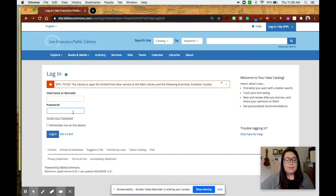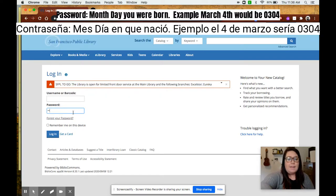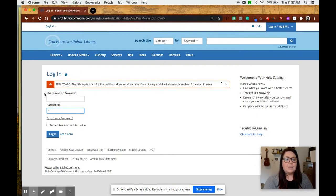The password is the month that you were born. If that month is a one-digit number, it's zero-five, zero-six, or zero-one. And then the day of the month that you were born — if it's a single digit, it's zero-two or zero-six. So the month as two digits and the day as two digits — that's your password.